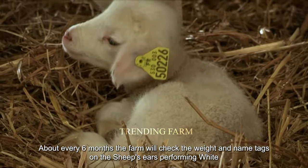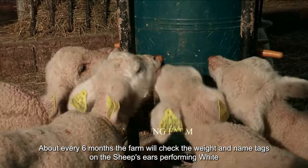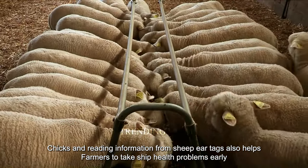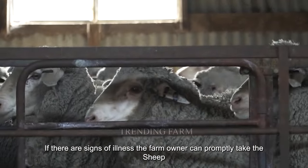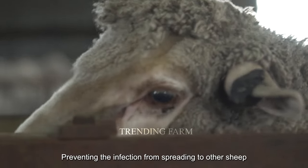About every six months, the farm will check the weight and name tags on the sheep's ears. Performing weight checks and reading information from sheep ear tags also helps farmers detect sheep health problems early. If there are signs of illness, the farm owner can promptly take the sheep for treatment, preventing the infection from spreading to other sheep.